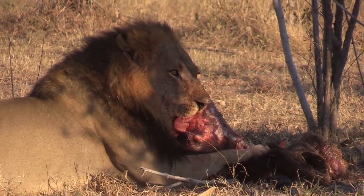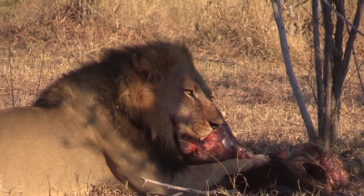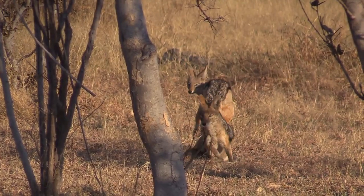Anxious as they are to feed, the jackals must be patient and lie down to wait.